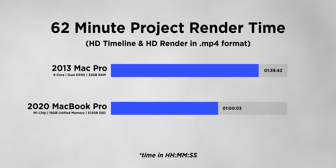Enough about the project details — let's get into the render times. On the Mac Pro, this hour-long show took 1 hour, 39 minutes, and 42 seconds to render. On the M1 MacBook Pro, it took 1 hour and 3 seconds. That's a 39% improvement in performance over the trash can Mac Pro, which is pretty impressive — especially for what is essentially an entry-level laptop at this price point.